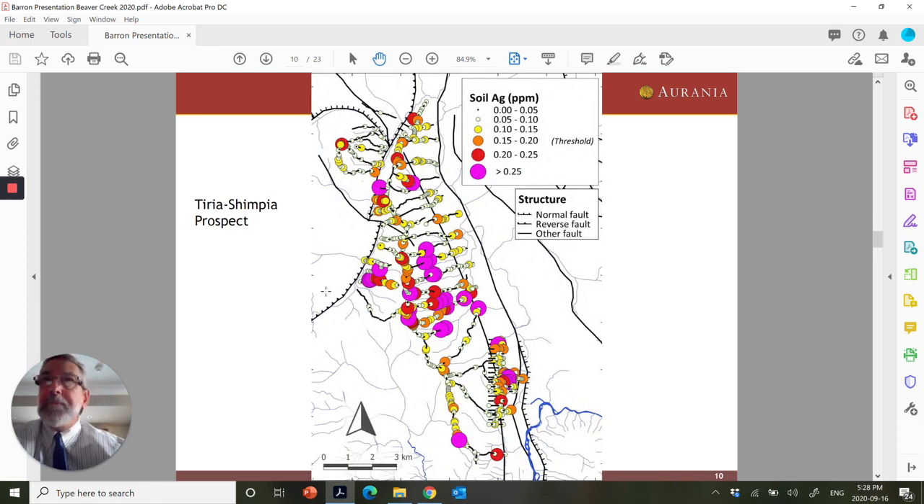This is the Terria Shimpia prospect — a very interesting project in the portfolio. This is silver in soils, and you can see it goes up greater than 0.25 grams per tonne — the same as ppm in the soils. There's a structure here, that black line that runs down like this, about 15 kilometers long. It's a very, very strong and big system, and it's going to take some time to fully evaluate. But it's a real whopper, and I'm very pleased with it.